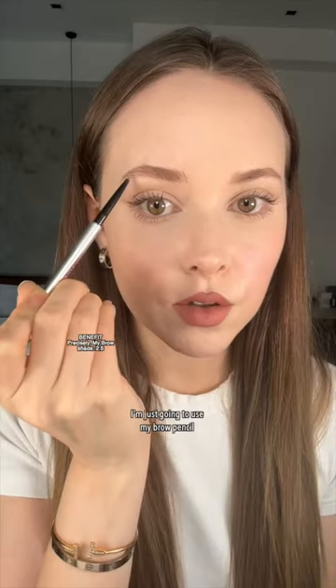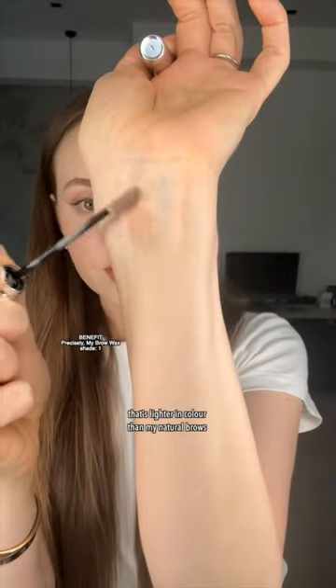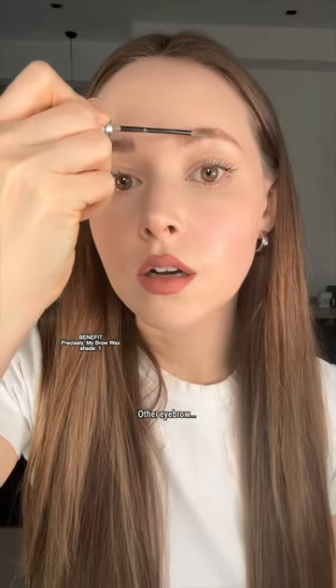I'm just going to use my brow pencil only where I want to change the shape, then an eyebrow wax that's lighter in color than my natural brows. I'll put this all over — it makes them lighter, fluffier, helps them stay in place all day, and makes them look a little bit thicker.